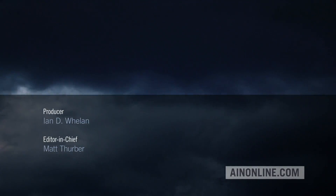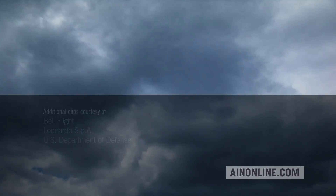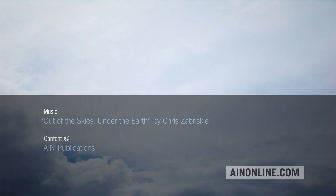If you've enjoyed this video, please give it a thumbs up, share it, and subscribe to our channel. Also visit AINonline.com and check out our e-newsletters for all the latest on the aviation industry.